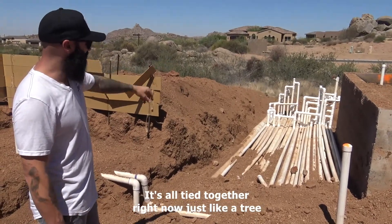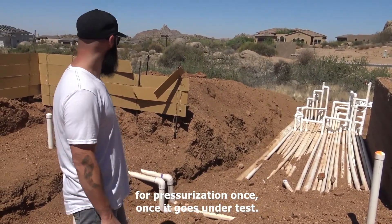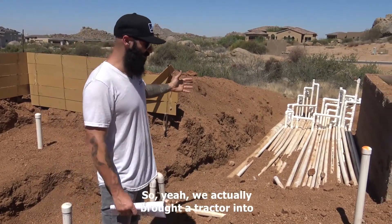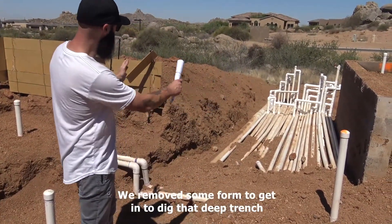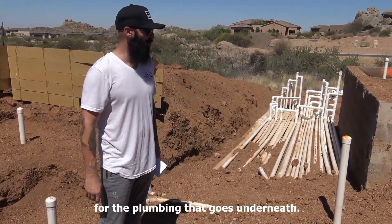It's all tied together right now like a tree for pressurization once it goes under test. We actually brought a tractor into this pool through this access — we removed some form to get in to dig that deep trench for the plumbing that goes underneath.